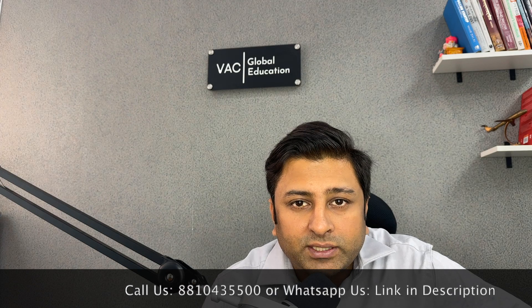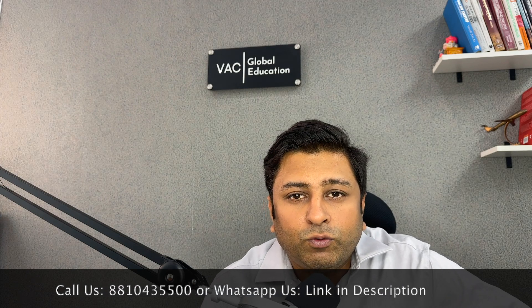IELTS, PTE, or TOEFL — all three are accepted. The IELTS fees at present are sixteen thousand five hundred rupees, which you will have to pay if you are appearing for IELTS.